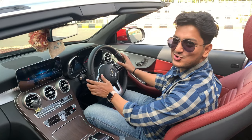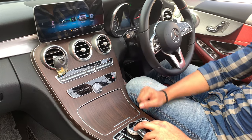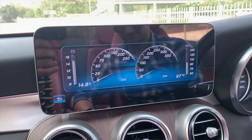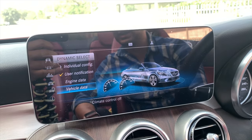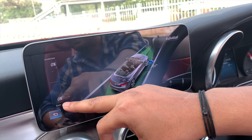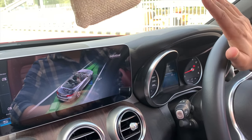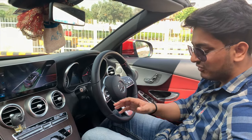This is the bigger trackpad — here you have all the information: consumption, dynamic select, assistant. Dynamic select shows engine data. When you accelerate and the car runs, it tells you everything. The whole electronics of the car is shown here in the steering area — it's all electronically controlled and combined to give you all the information.